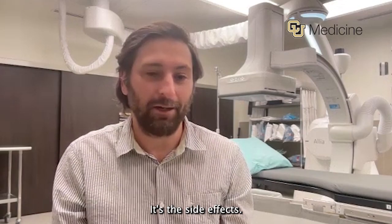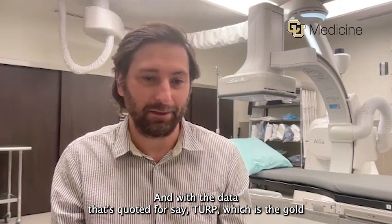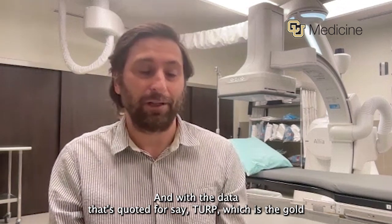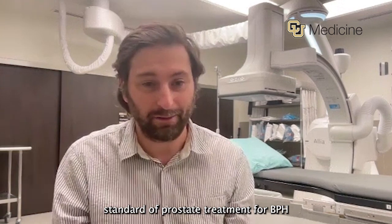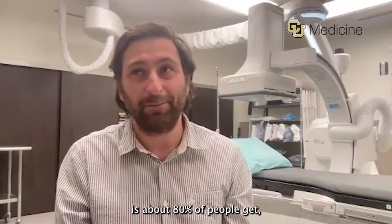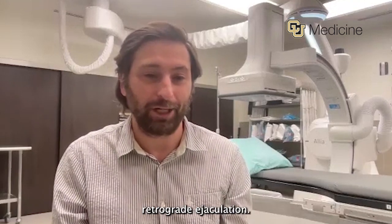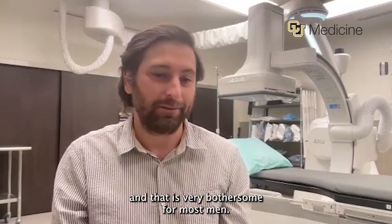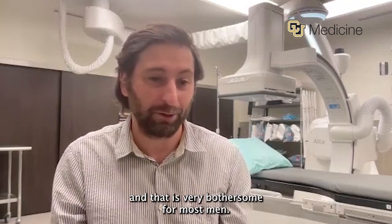There are fewer side effects compared to alternatives. With the data quoted for TURP, which is the gold standard of prostate treatment for BPH, about 80% of people get retrograde ejaculation — where the ejaculation goes in the reverse direction — and that is very bothersome for most men.